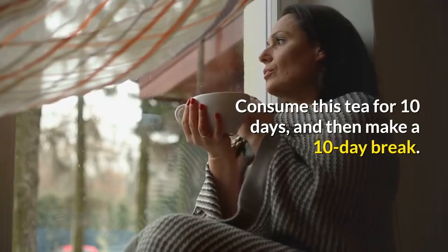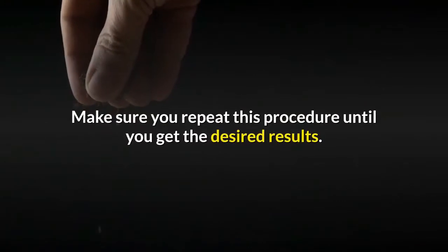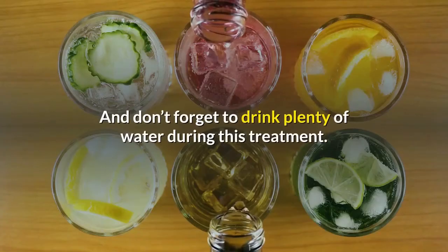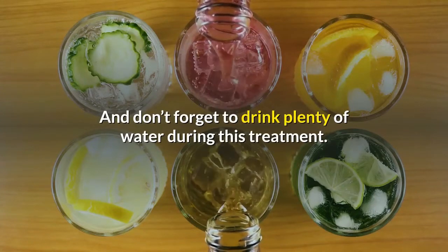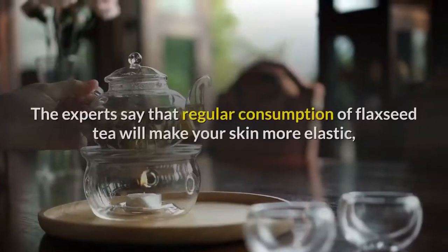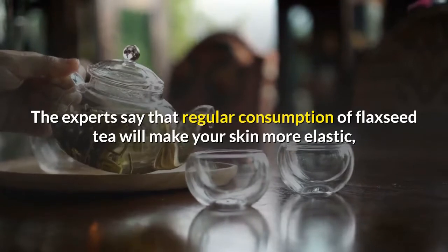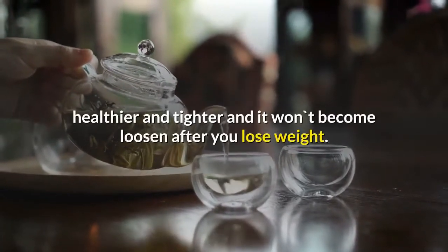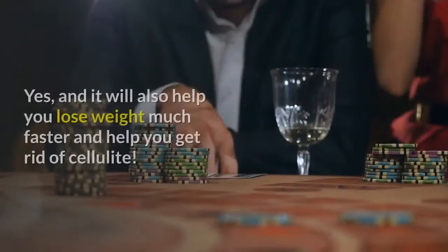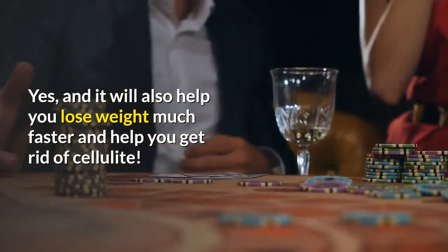Consume this tea for 10 days and then take a 10-day break. Make sure you repeat this procedure until you get the desired results. Don't forget to drink plenty of water during this treatment. You will be amazed by the results. The experts say that regular consumption of flaxseed tea will make your skin more elastic, healthier, and tighter, and it won't become loose after you lose weight. It will also help you to lose weight much faster and help you to get rid of cellulite.